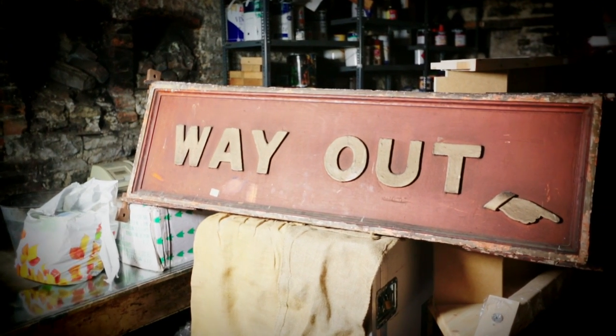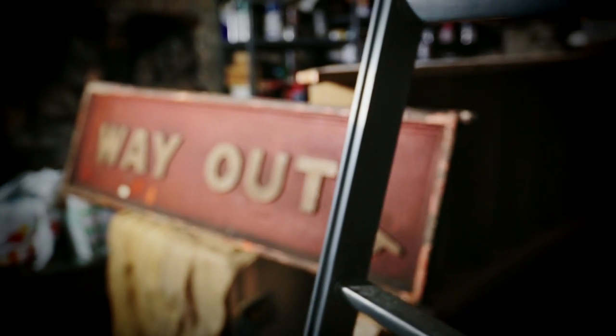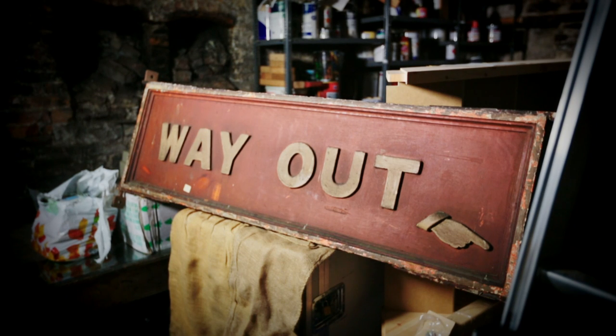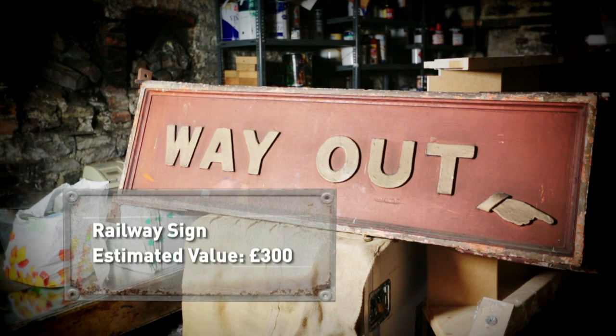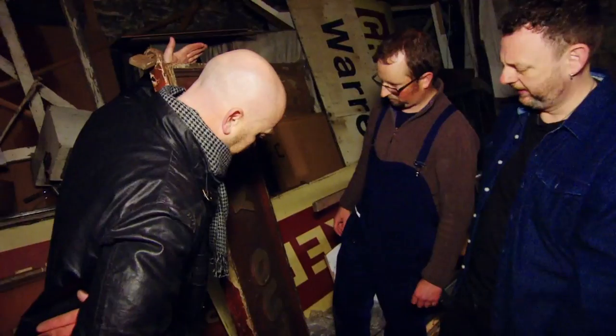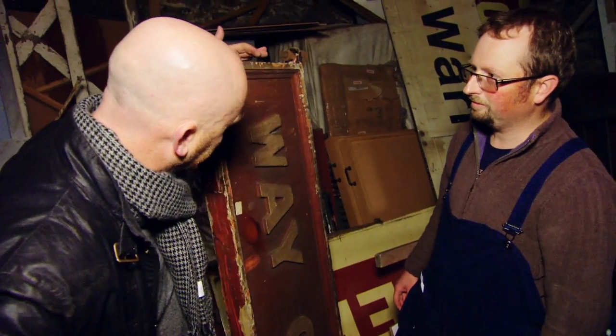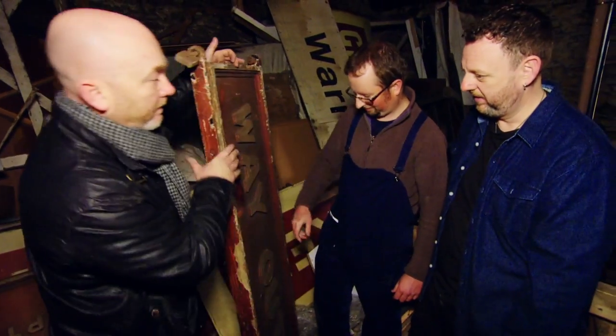Throughout the 20th century, railway signs and buildings were typically painted in colours to denote the train company running the line. The London and North Eastern Railway, who operated this line, used mostly green and cream after 1936, but would use bold, brighter colours for hazard or exit signs like this one. It's from around the 1950s, is in good condition, and after a clean, could be worth around £300. Do you have a price for that one? £150. Yes, okay, fair. Deal.